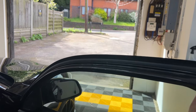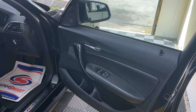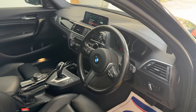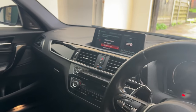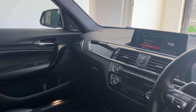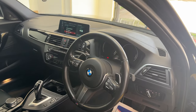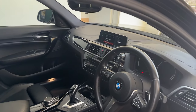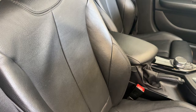Heading inside, it has a really good specification: gloss black interior trims, folding mirrors, electric seats, heated seats, front and rear parking sensors, Pro Nav with Apple CarPlay, Harman Kardon, and everything else in here is standard. Full service history as well, no issues inside whatsoever.